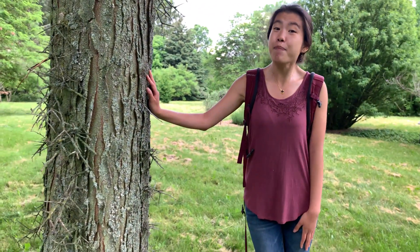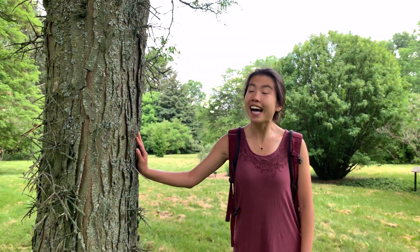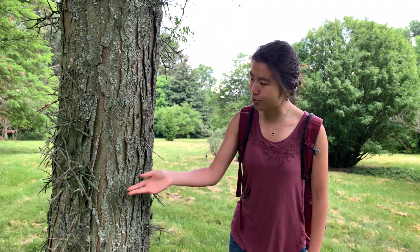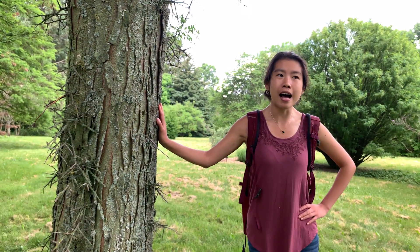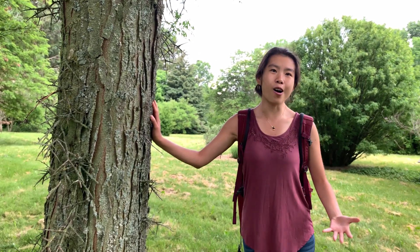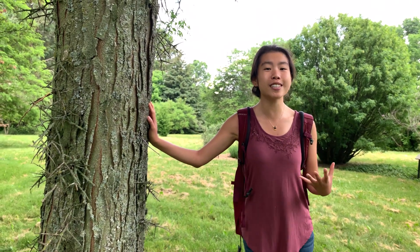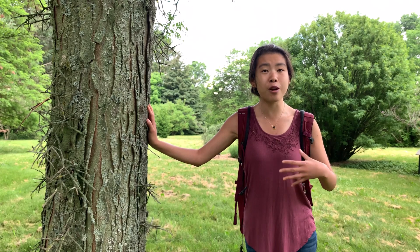We're here at one of my personal favorite trees in the whole arboretum — this is a honey locust tree. Honey locusts have thorns all over them, though there are thornless cultivar varieties that people have bred. These thorns serve the same purpose as the prickles on the rose: they prevent herbivory from animals.